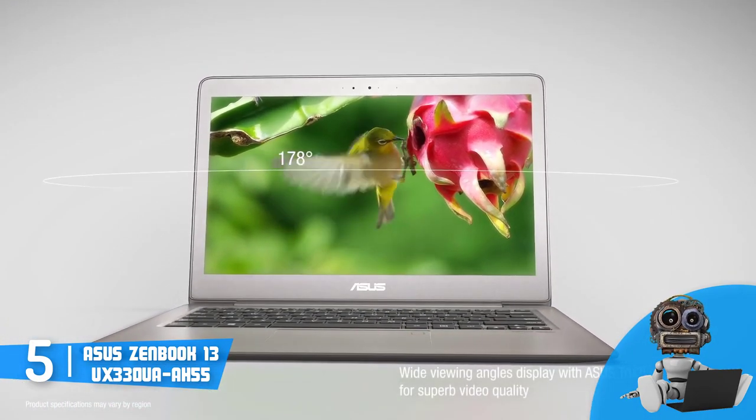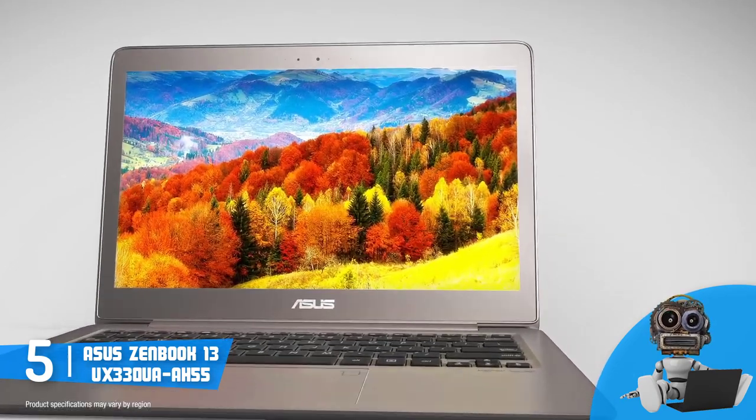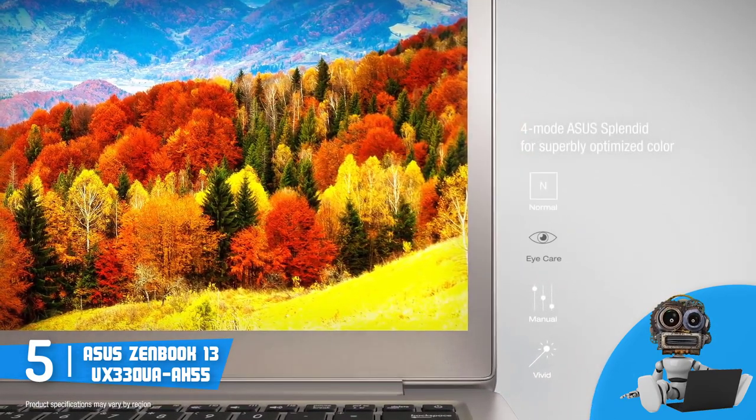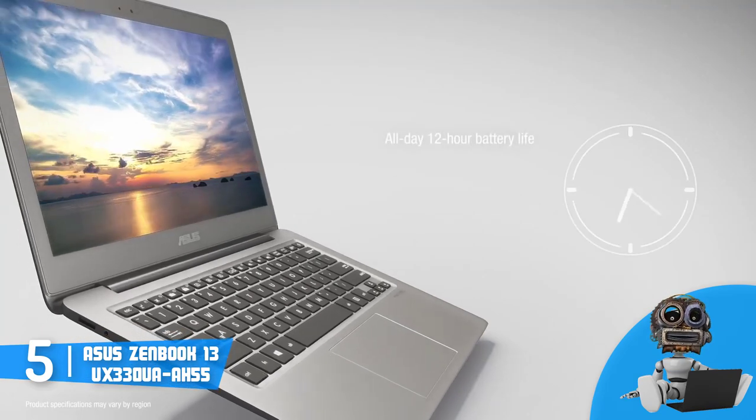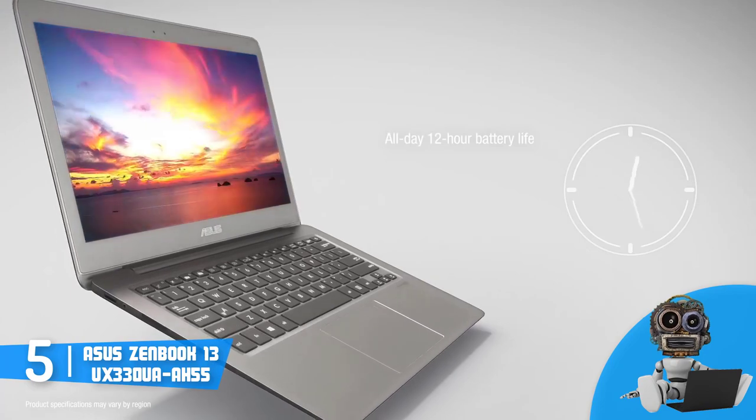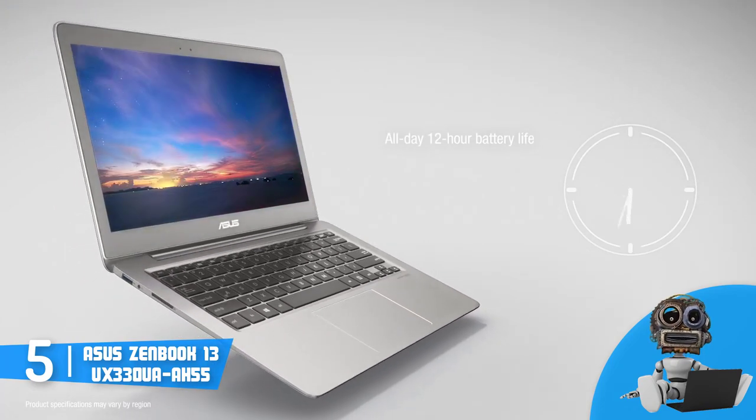The audio quality is great thanks to the front-mounted Harman Kardon speakers, so for movies, YouTube or Twitch videos, you won't find any remarks. Finally, the battery life may last around 13 hours, or it will keep you covered throughout the whole day.